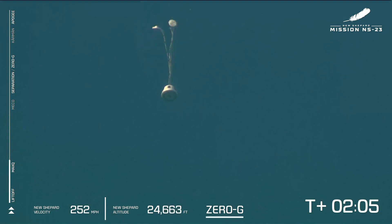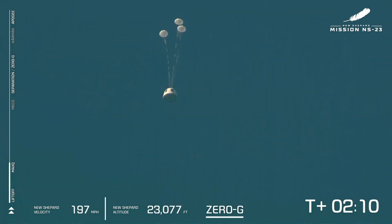It appears we've experienced an anomaly with today's flight. This was unplanned and we don't have any details yet, but our crew capsule was able to escape successfully. We'll follow its progress through landing. As you can see, the drogues have deployed and the mains are going to be pulled out next.